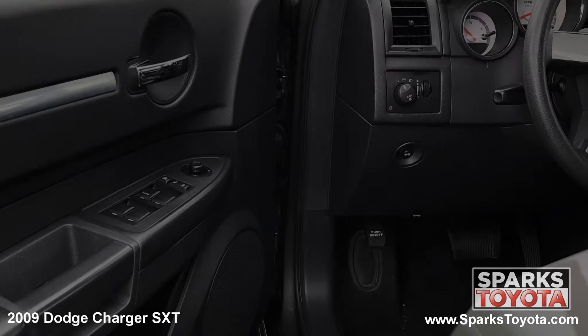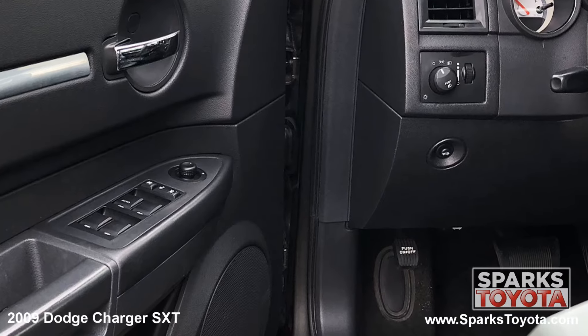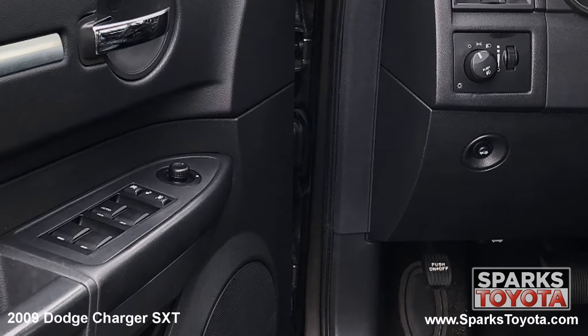Here are the easy to reach controls for the power side mirrors, the headlights, the trunk release, the speed sensitive power door locks, and the power windows with driver express down.